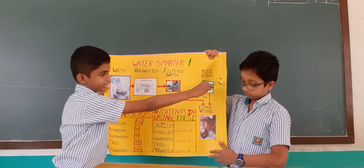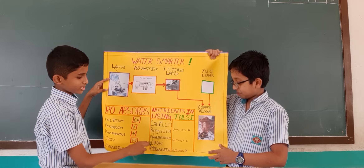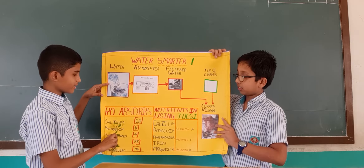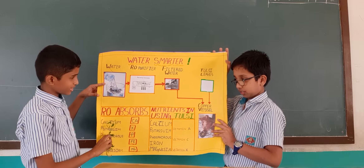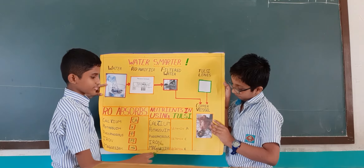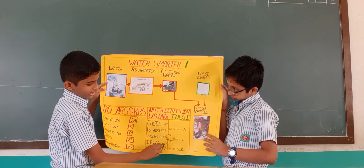You should also add some tulsi leaves in the copper vessel. The nutrients present in tulsi are calcium, potassium, phosphorus, and magnesium. The loss of minerals in the water comes back through tulsi-infused water. Tulsi also has extra vitamins A, C, and K.